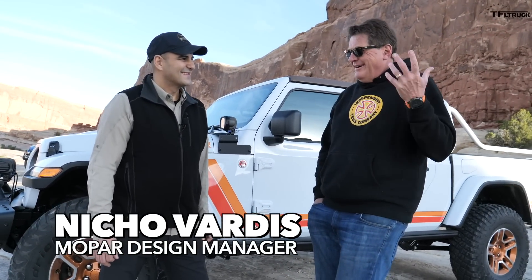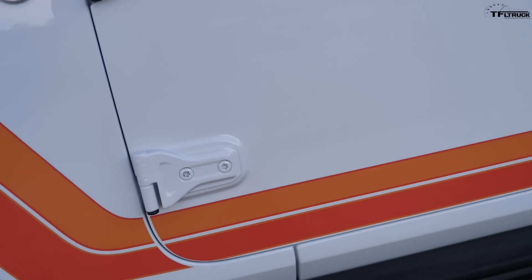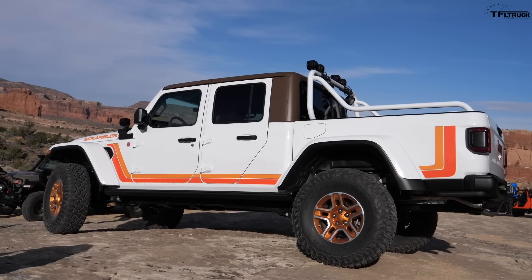When we were doing some research for our Comanche build, we wanted to get a Scrambler, but they're kind of beyond our budget. They're expensive now. But I remember these graphics from the original Scrambler — this is pretty much the same graphics pattern that the original Scrambler had, and you guys have taken a Gladiator and are paying homage to the Scrambler.